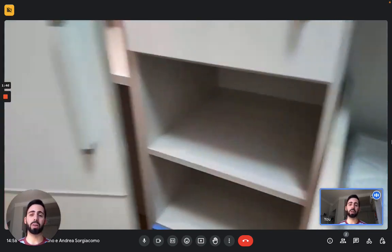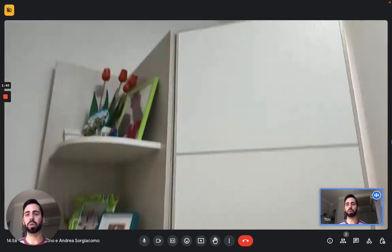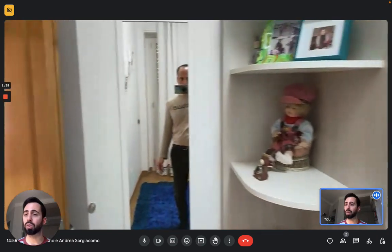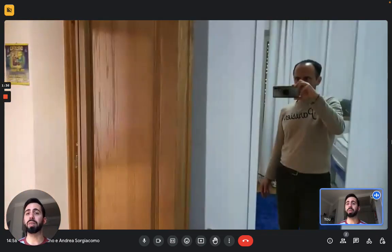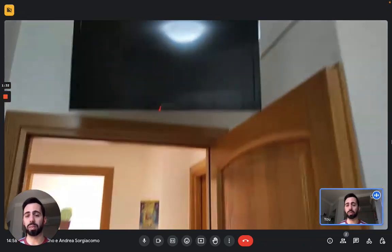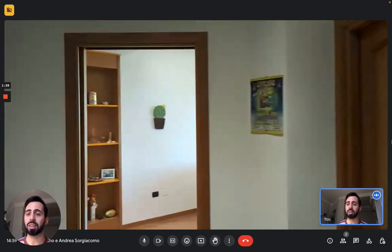This bedroom is also connected to the first balcony we saw between the kitchen and the laundry space, so you have balcony access too, which is always nice. You also have a window and a TV up in the corner.